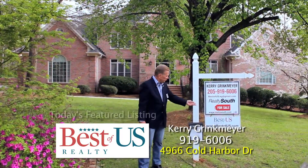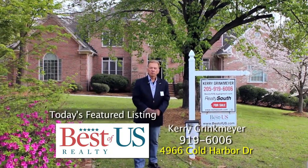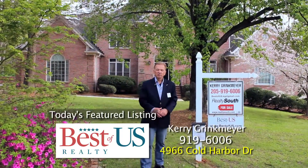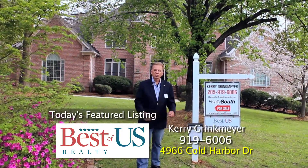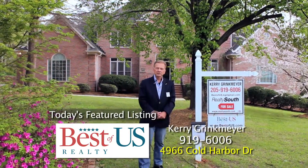I'm Kerry Grinkmeyer with Best of U.S. Realty. We're here at 4966 Cold Harbor Drive. This is our featured listing. I want to take you inside and show you some of the renovations we've done to the kitchen to bring this house up to 2016 standards.